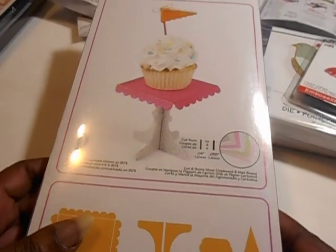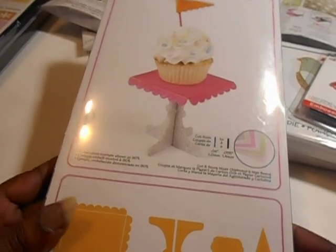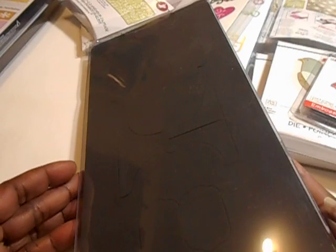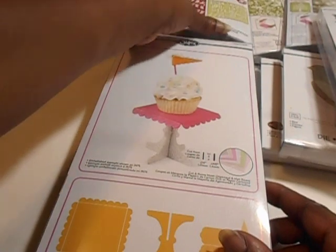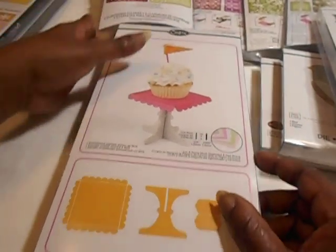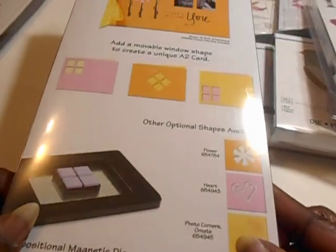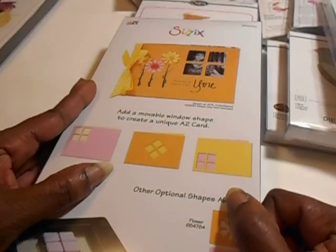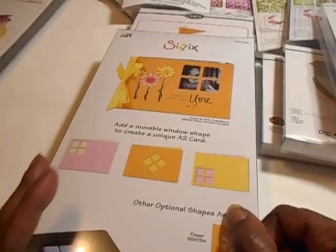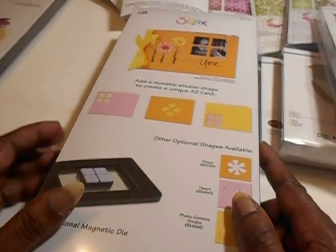I got a couple of big ones too — these were all six dollars. I'm so happy about this one: this is the Cupcake Stand and Pennant. They don't have a size listed but it's pretty big. And I got the card die — it cuts out a card with little windows, and I love those little windows. You can use the little windows for pretty much anything.